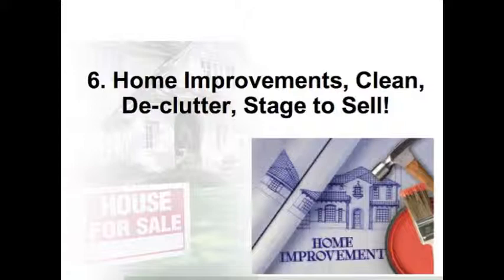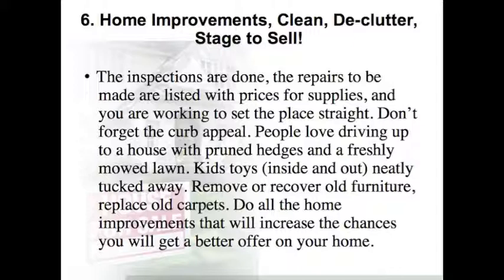Step 6: Home Improvements — Clean, Declutter, Stage to Sell. The inspections are done, the repairs to be made listed with prices for supplies, and you are working to set the place straight. Don't forget the curb appeal. People love driving up to a house with pruned edges and freshly mowed lawns. Kids' toys, inside and out, can be neatly tucked away. Remove or recover old furniture, replace old carpets, and do all the home improvements that will increase the chances of getting a better offer on your home.